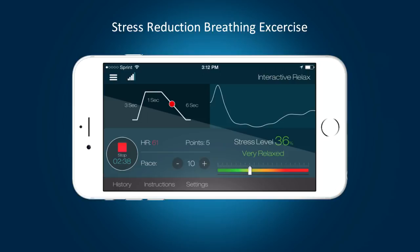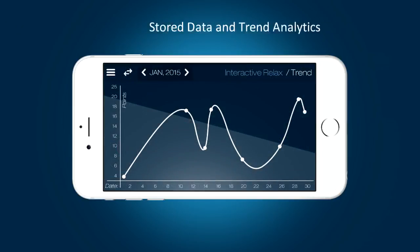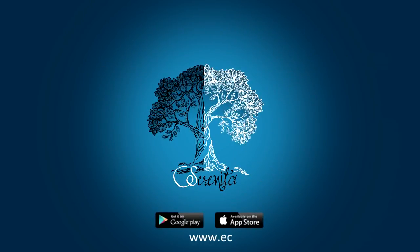A visual dial shows you the changes in your stress level as you perform the exercise. All stress and exercise data are stored for historic insight. Download Serenita now and in five minutes, feel the difference.